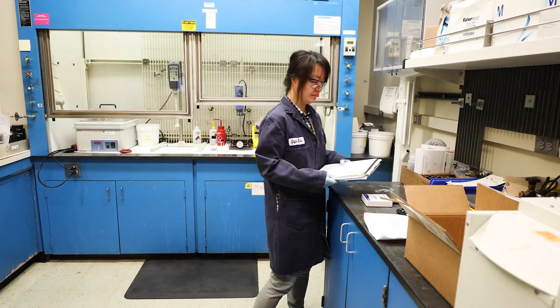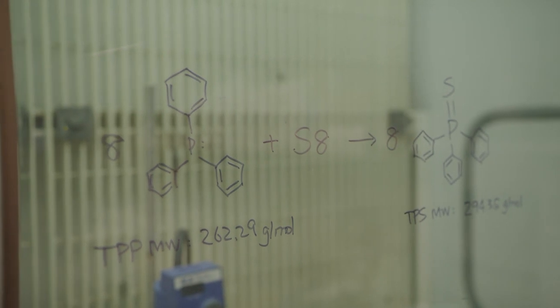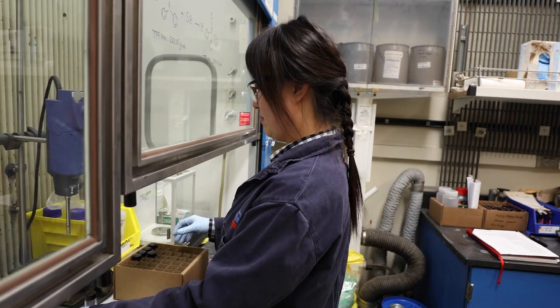It's interesting to get to work on different materials every day. It does not always follow textbook examples. So that's when I realized there's actually a lot more to learn.